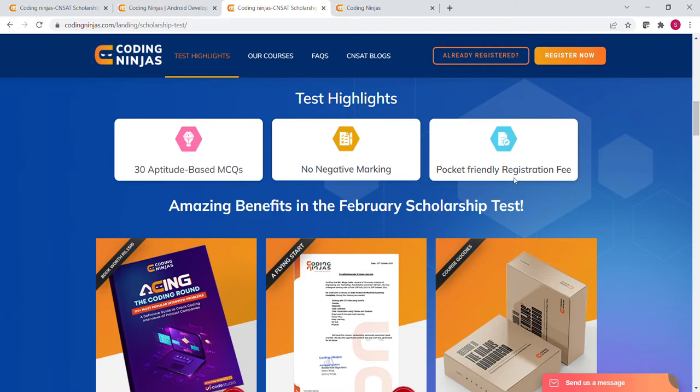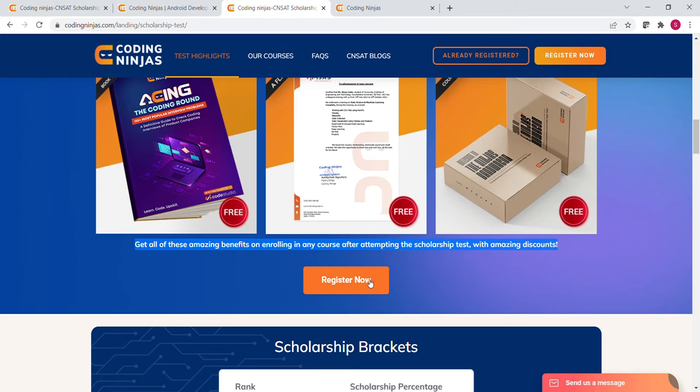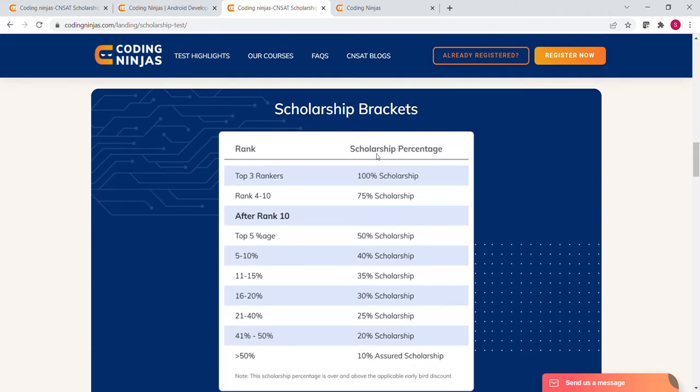That means you will have to pay less than Rs.50. In just Rs.50 you get a 10% assured scholarship along with other benefits, so you should not miss this opportunity. After attempting the scholarship test, if you enroll in any course, you get a free hard copy coding problem book, industrial training certificate, and course goodies. They also provide a scholarship bracket showing how much scholarship you will get based on your marks — top 3 rankers get 100% scholarship, but 10% is assured for all.